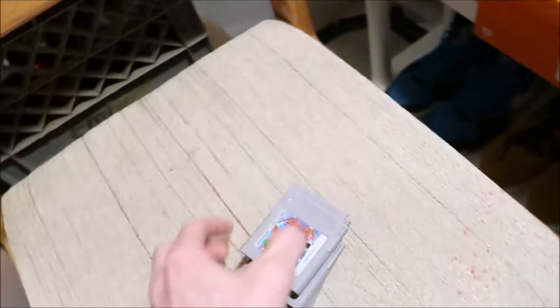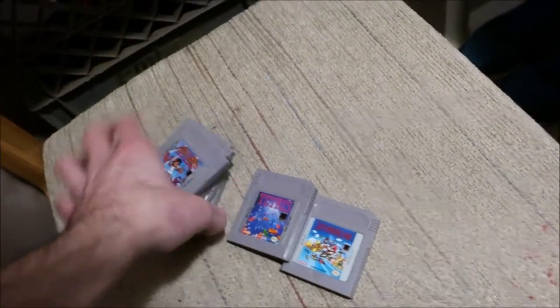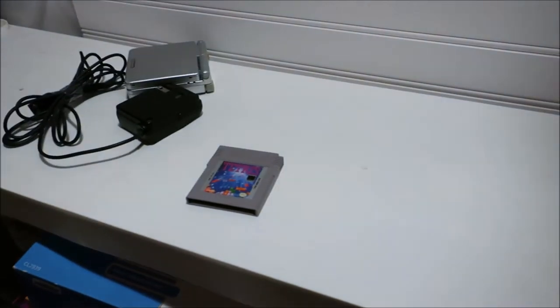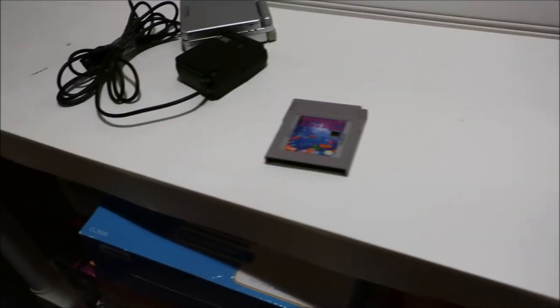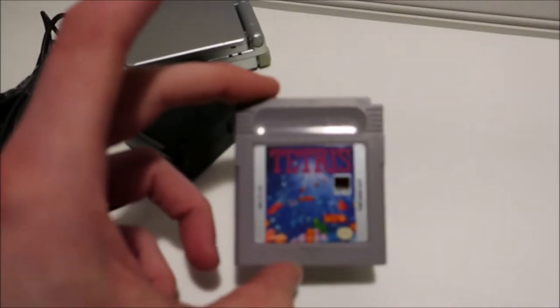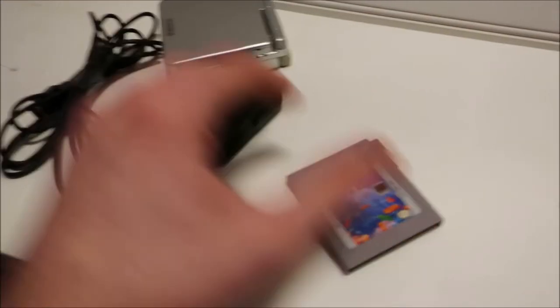Also, one of these games sold — Tetris. I had it listed at $10.99 but took an offer for $10. Not too bad.